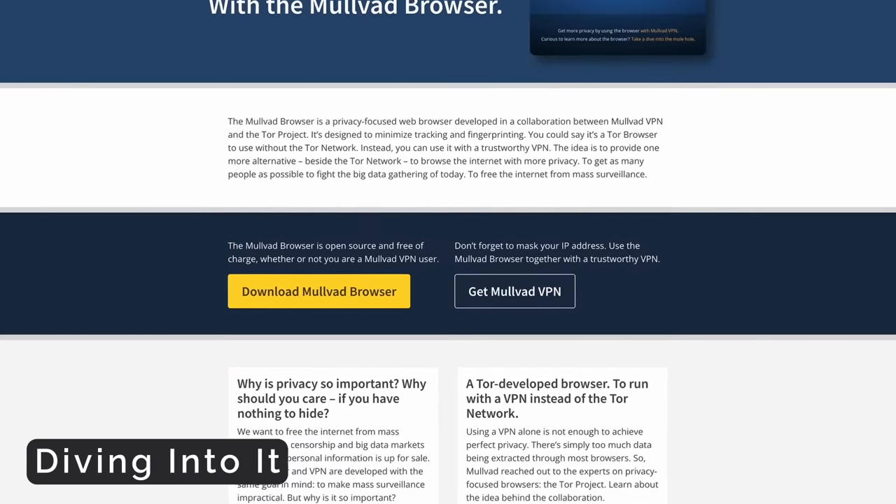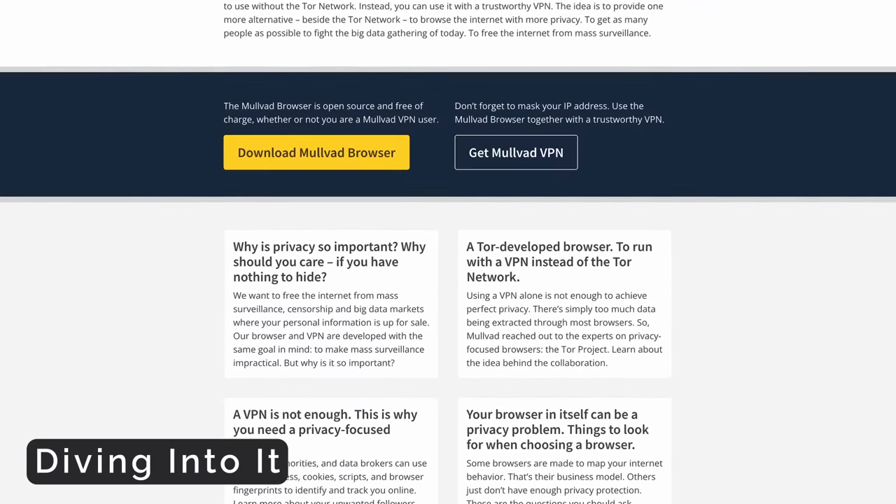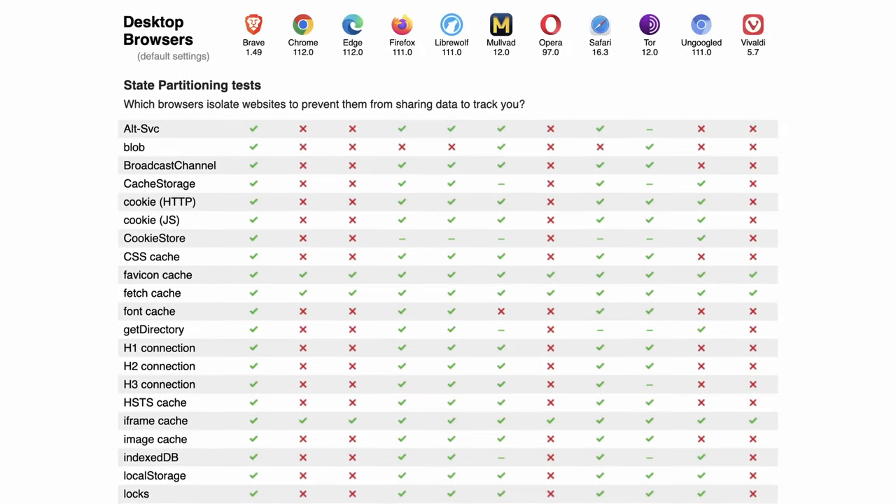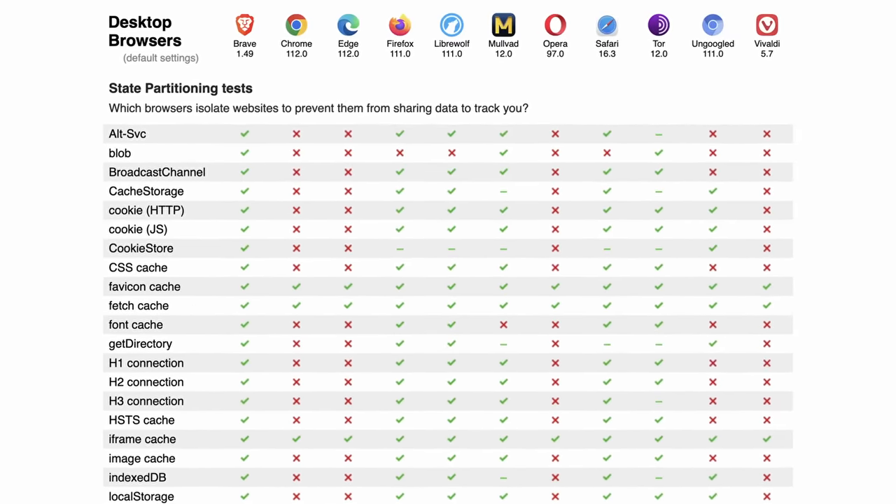Mullvad VPN just shocked the entire community, myself included, by releasing a browser called Mullvad Browser. In this field of privacy browsers, I was like, do we really need more? But this actually is a bit different. So let's take a look at what this is, who it's for, and some of the really exciting things about it, and some of the not so exciting things.